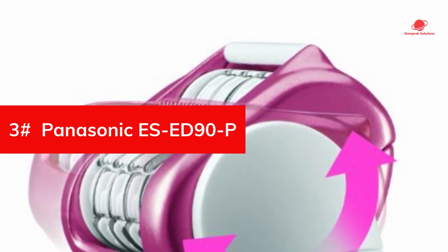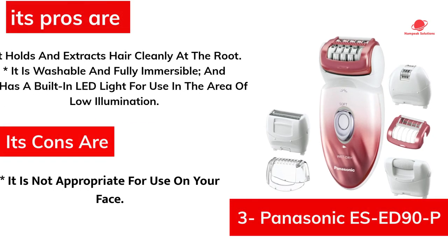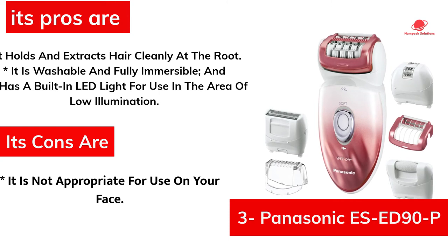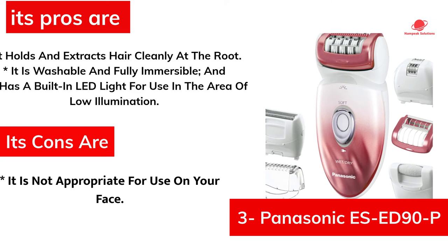A travel pouch and cleaning brush are also included to allow you to store and take it anywhere. Its pros are: it holds and extracts hair cleanly at the root, it is washable and fully immersible, and it has a built-in LED light for use in areas of low illumination. However, its cons are that it is not appropriate for use on your face. The Panasonic ES-ED90P is an effective epilator with excellent performance and is worth buying if you want an epilator for sensitive skin with irritation-free shaving.